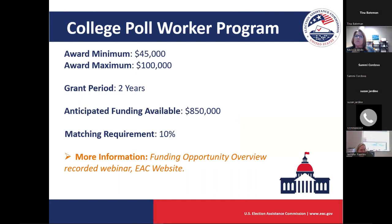This is just some high-level information about this two-year grant program. It is a two-year grant period. There is a 10% matching requirement. The award maximum for this one is $100,000 and the minimum is $45,000. There is a lot more information and resources on our website as well as on grants.gov.